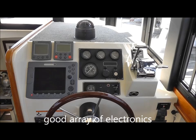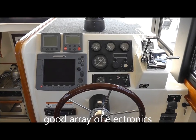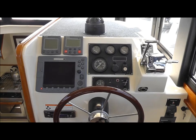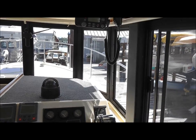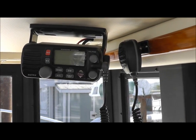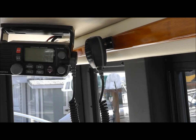A really good array of electronics including a color E80 GPS chartplotter and radar. It has tri-data for log, depth, and speed through the water, as well as an autopilot. And up here we have a Matrix VHF radio, complete with a distress signal.